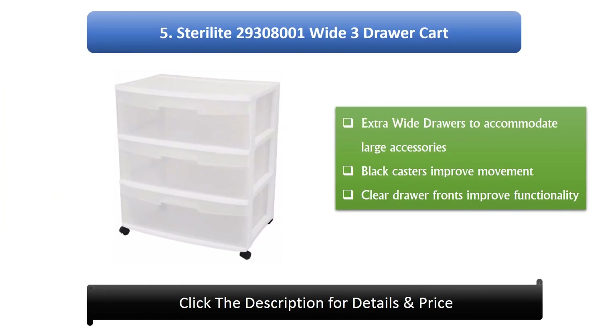Number 5: Sterilite Wide 3-Draw Cart. Extra wide drawers accommodate large accessories, black casters improve movement, and clear draw fronts improve functionality.